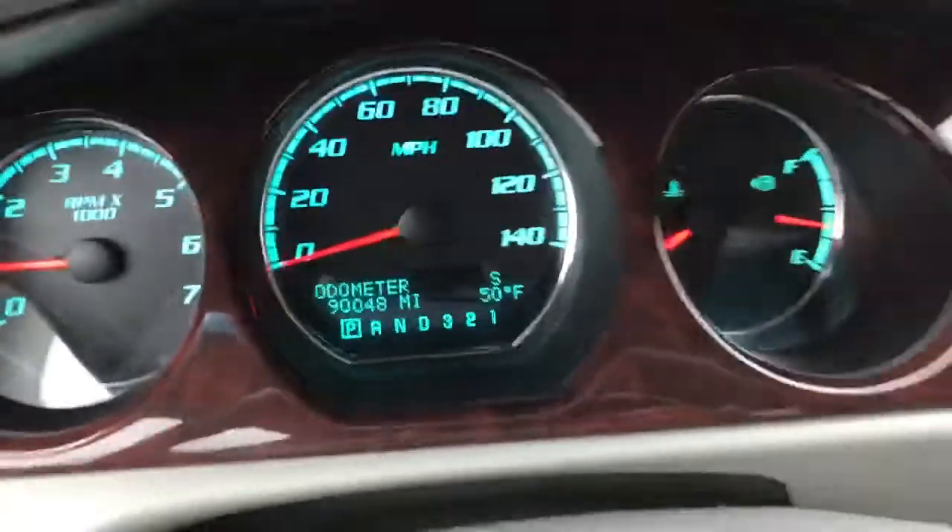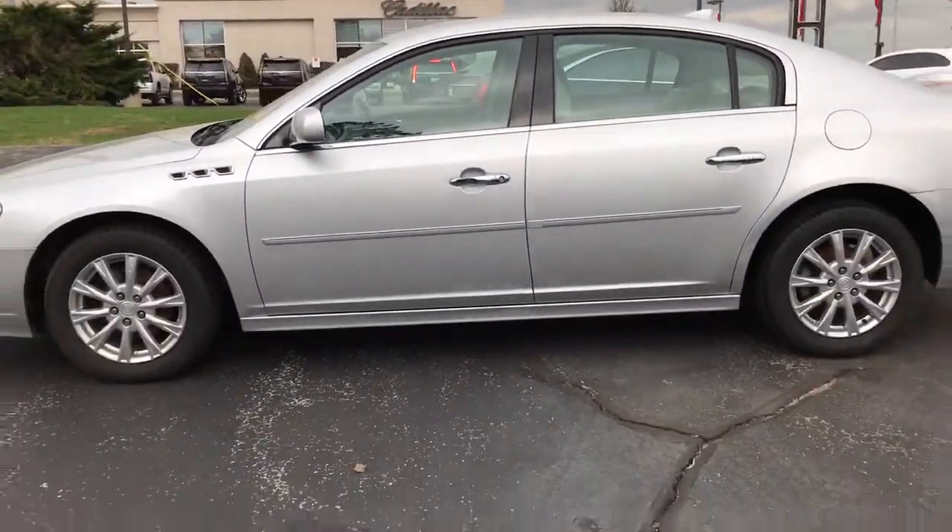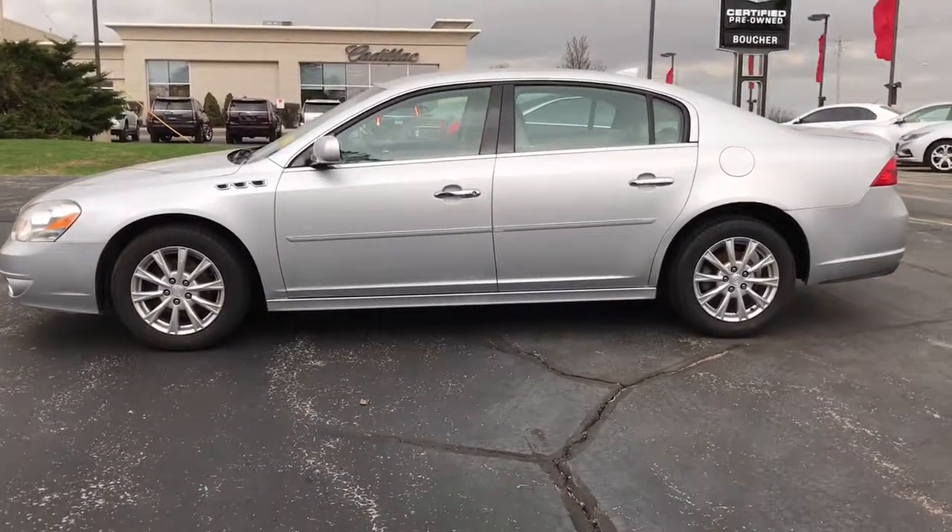And we have just over 90,000 miles. This Lucerne won't last long. Come see Skyler at Boucher Cadillac. 262-754-9600.